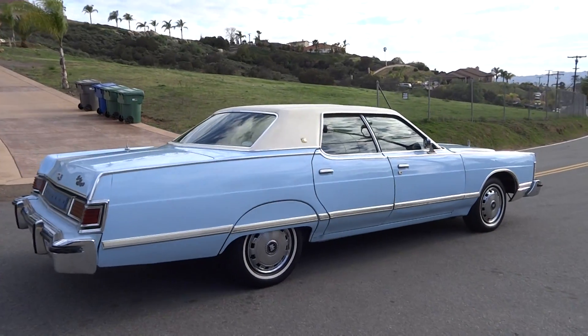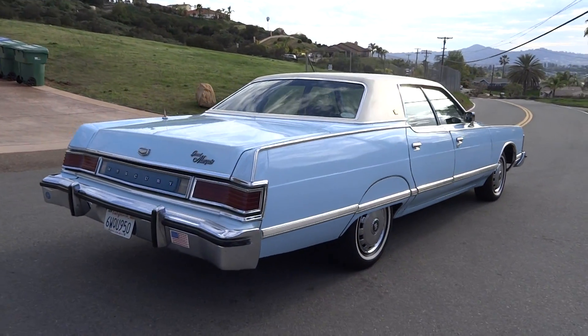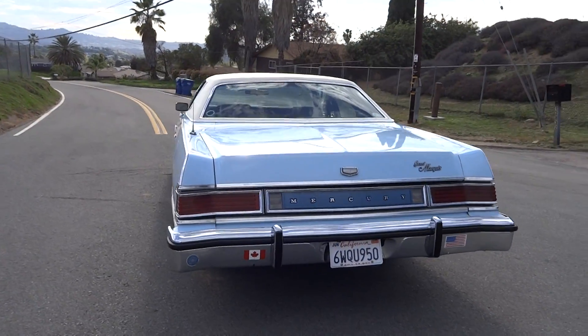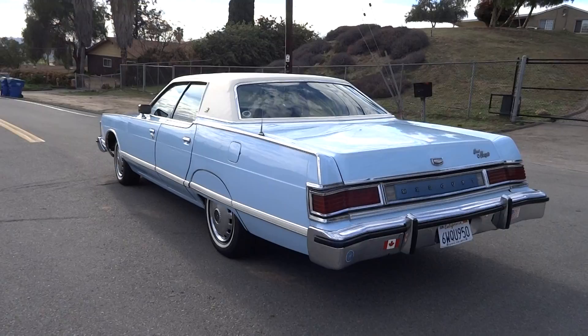Even a factory sunroof. This is the last of the big road cars, and this thing goes down the road like you wouldn't believe.